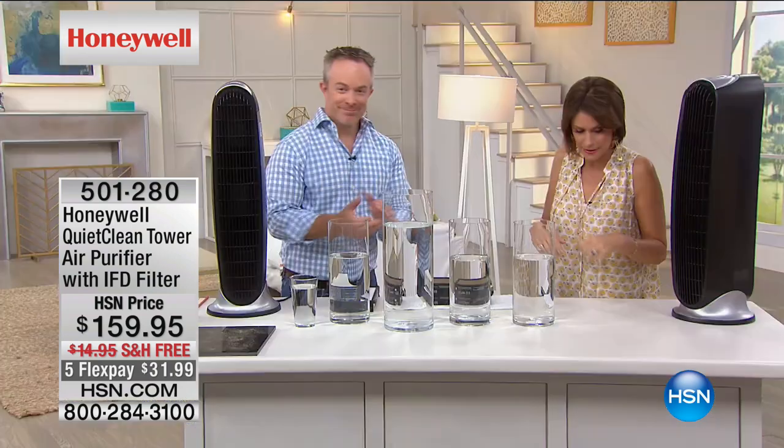We're so careful about our filtered water, our organic vegetables, chemical-free cleaning — but what are you doing about the air that you're breathing? If you're not cleaning it, then something else is filtering it, and that would be your lungs and your body. This is the ultimate way to clean your air. And what you're going to love, number one, it's Honeywell. We so rarely get Honeywell air purifiers at this price point of $159.95, and especially with these kind of features — including a permanent filter, which means once you buy this, one and done, you never have to add anything else ever again. $159.95, five flex payments.